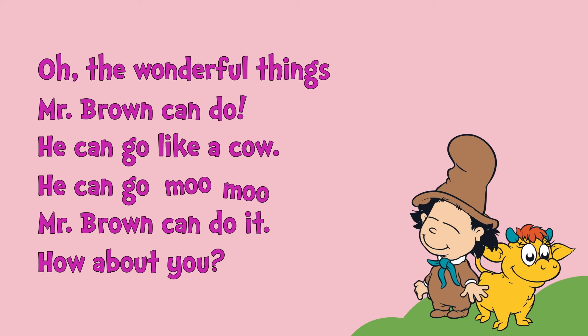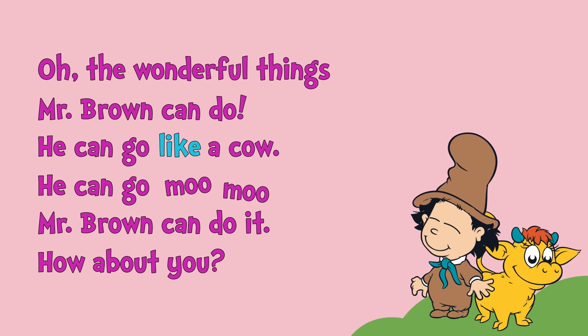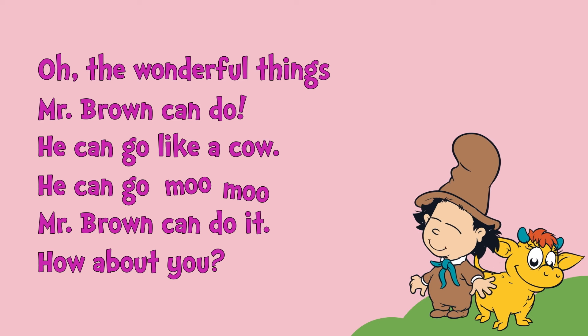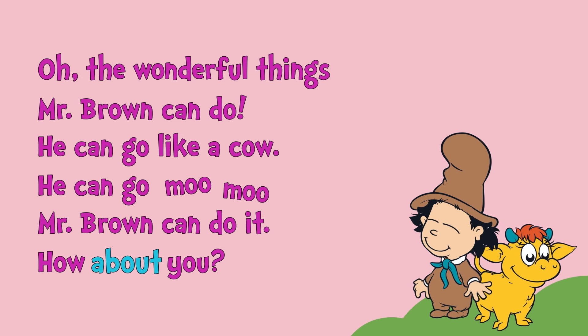Let's try reading together about Mr. Brown, shall we? Oh, the wonderful things Mr. Brown can do. He can go like a cow. He can go moo, moo. Mr. Brown can do it. How about you?